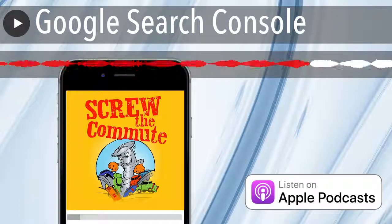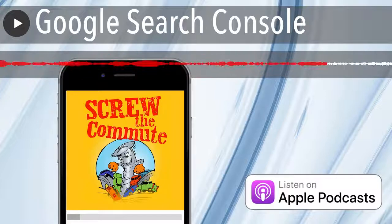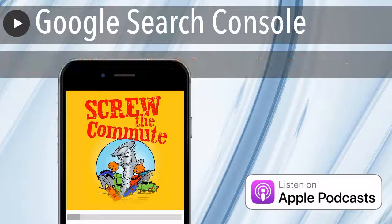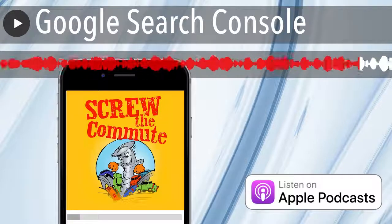Plus, if Google detects something wrong and you don't do anything about it, it will report your site as unsafe to potential visitors, which will pretty much kill your traffic. And if it continues, you'll get blacklisted from the search engines and you'll never show up again.